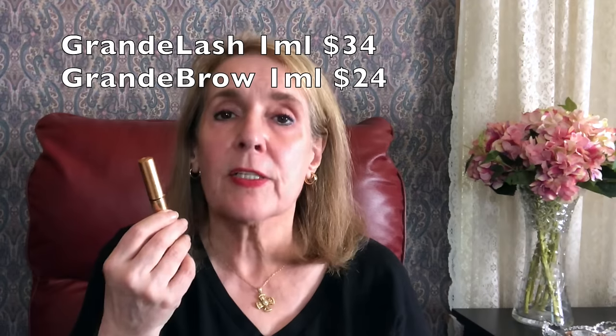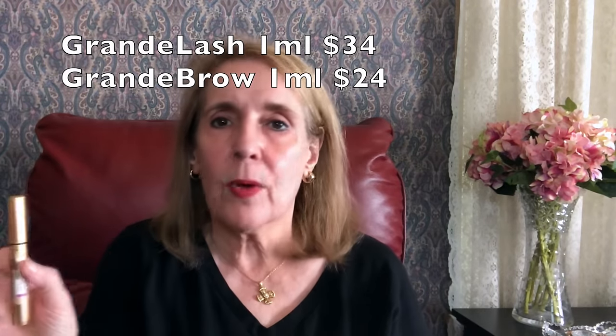Mary from Glitzy Fritzy mentioned in a video that Grande Brow and Grande Lash have the exact same ingredients in the same order — I checked and they do. At $73 retail, Grande Lash has 2ml and Grande Brow has 3ml, so per ml Grande Lash is about $34 and Grande Brow is about $31. Using it three nights a week, the Grande Brow lasts at least 10 months, so now I use it for both my brows and my lashes.